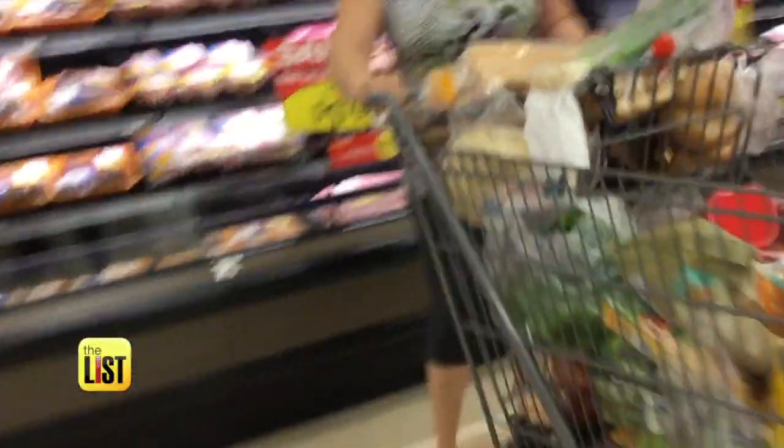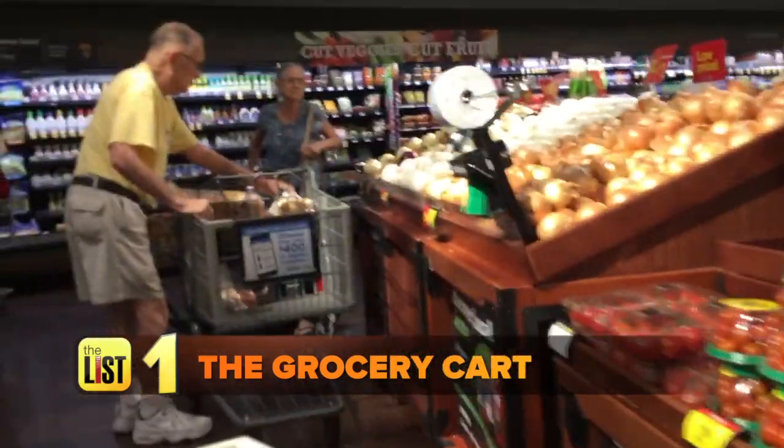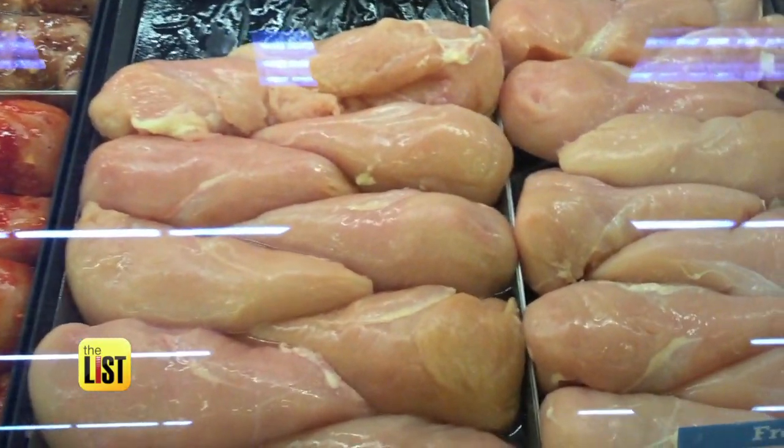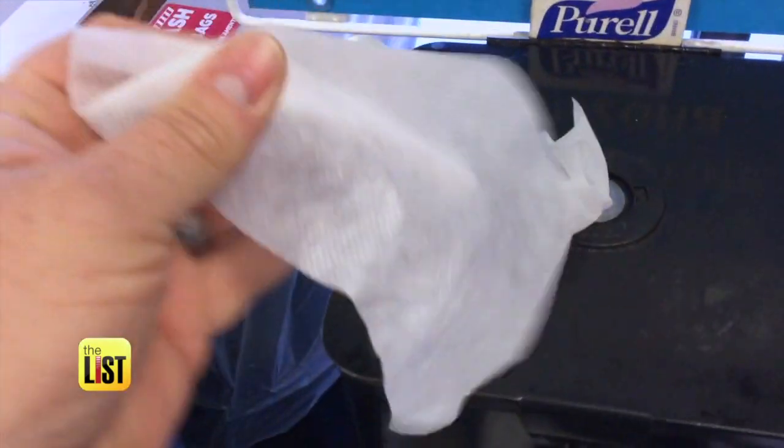To keep secret germs out of your grocery bag, start by getting a handle on the shopping cart. Keep in mind that different foods, especially meats or fish that have juices, can leak out on that cart. Many supermarkets now have wipes when you walk in so that you can wipe down the handle of your shopping cart.